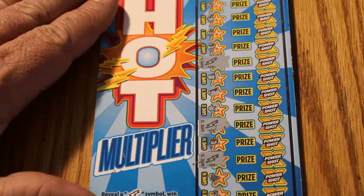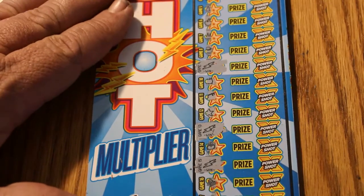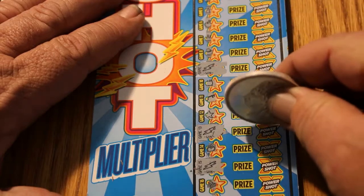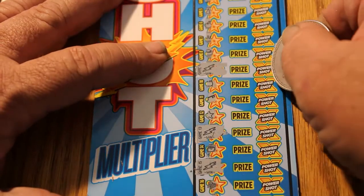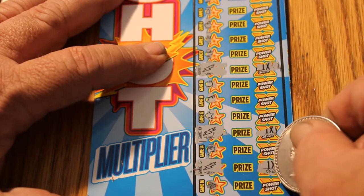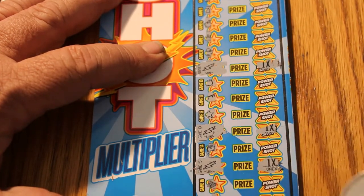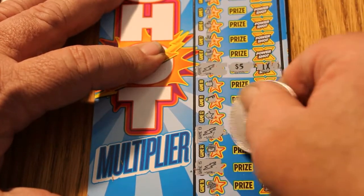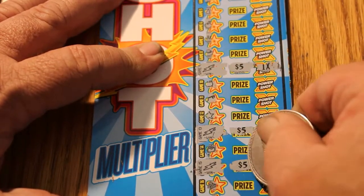The next one here was ticket 22, and we have three matches — here, here, and here. Let's see what the multipliers are: one, one, and one. I have a feeling this is going to be like $15. Yeah. Precisely.